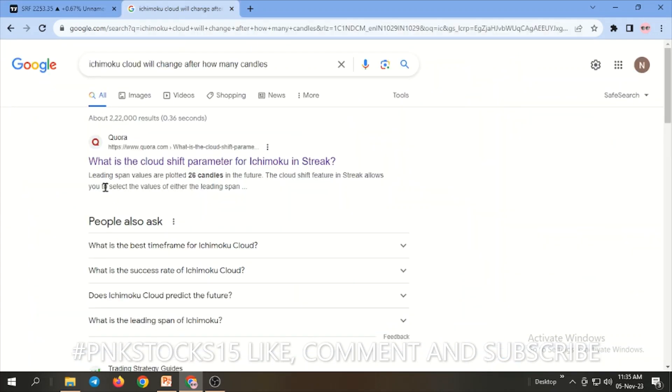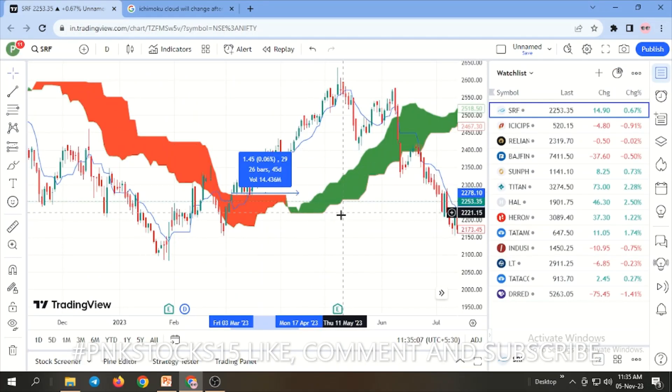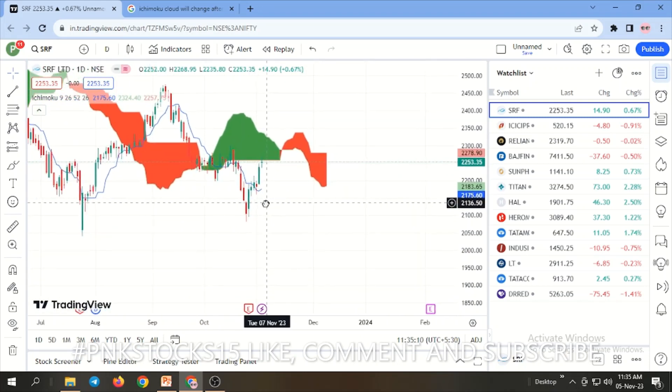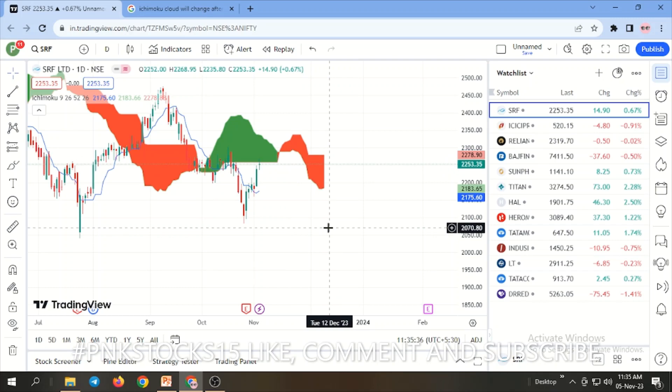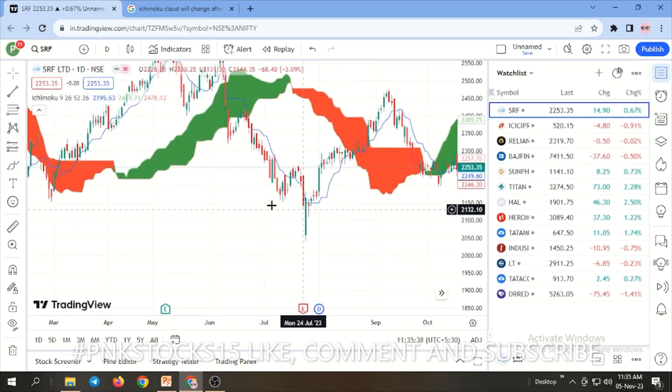The leading span value is the top line of the cloud. See the last candle of the day — the associated cloud is red. For this candle, we treat the cloud that appears 26 candles later as its cloud. The 26-candle leading value is the bottom line of that cloud. So for any given candle, we look at the cloud positioned 26 candles ahead to determine signal context.